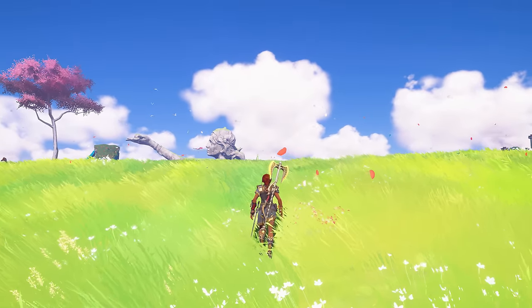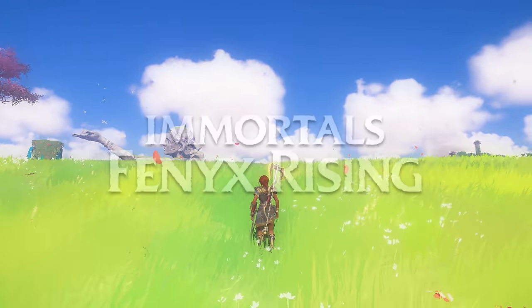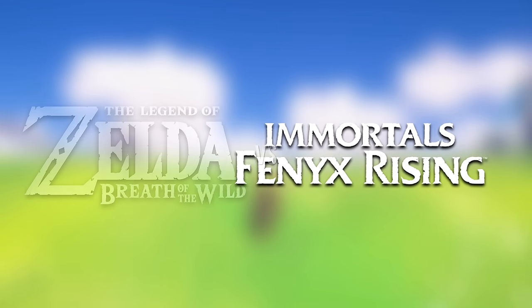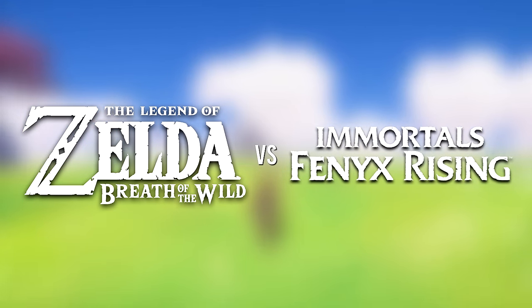Welcome back everybody to another episode of Direct Comparison. In today's episode, we're going to take a look at Ubisoft's recently released open world adventure game Immortals Fenyx Rising, and see how it compares both visually and from a gameplay perspective to Nintendo's groundbreaking Legend of Zelda Breath of the Wild.